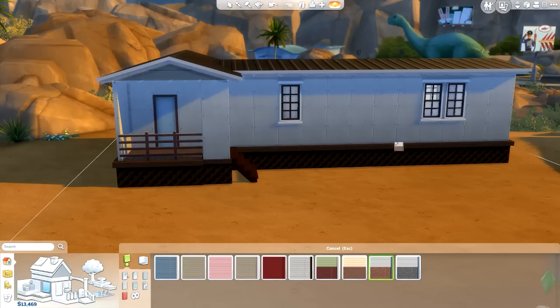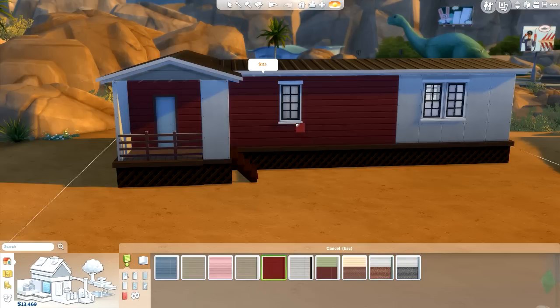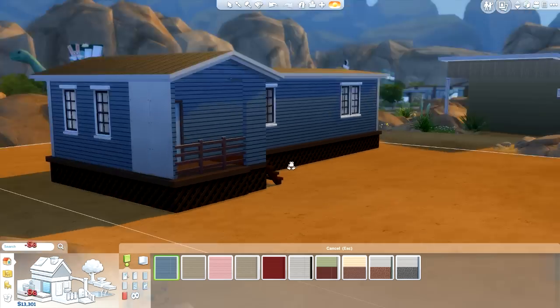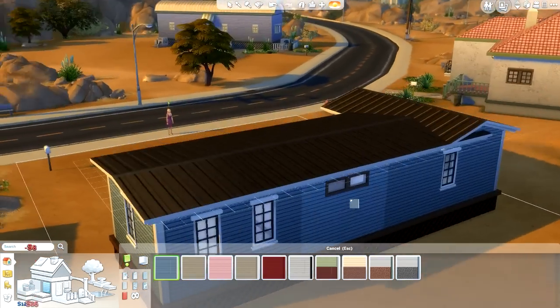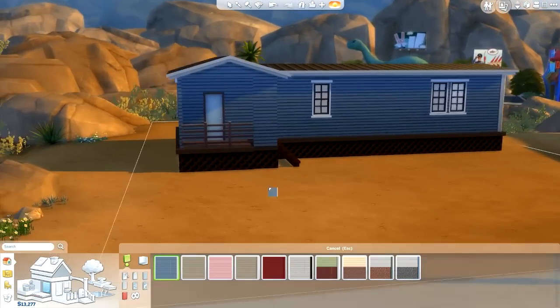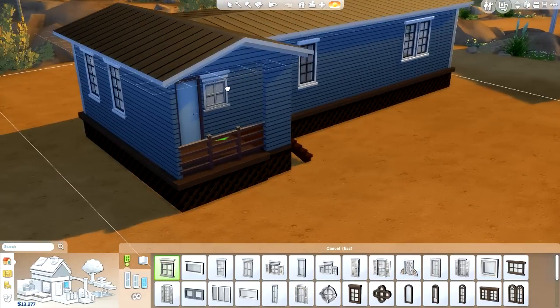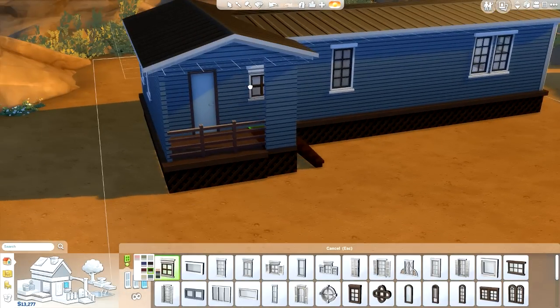Moving to the outside, I'm picking out some outdoor wallpaper and decided to go with kind of a wicker or lattice lace sort of style — I felt that really made the house look a little nicer. I'm going for the nicest house for the least amount of money, the most bang for my buck. I decided to go with a steel grayish-blue color — I thought it really completed the house and it also matches the front door beautifully.